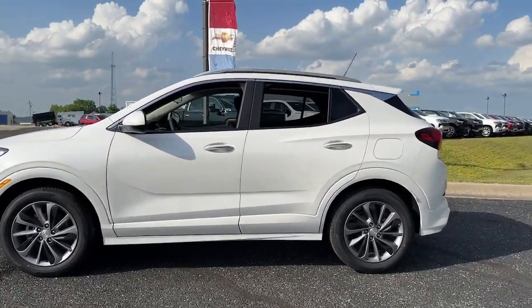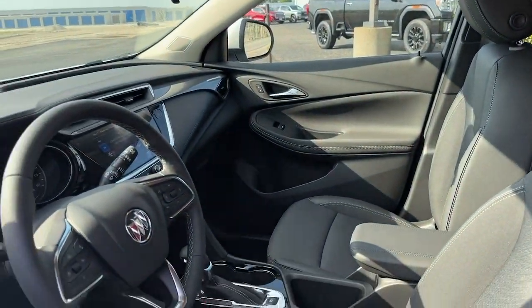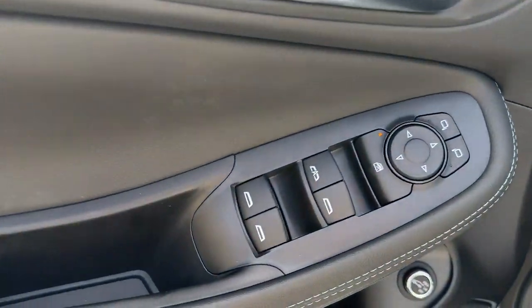These are just some of the great options this vehicle comes with: lane departure warning, keyless entry, remote engine start, backup camera, power liftgate, heated mirrors.